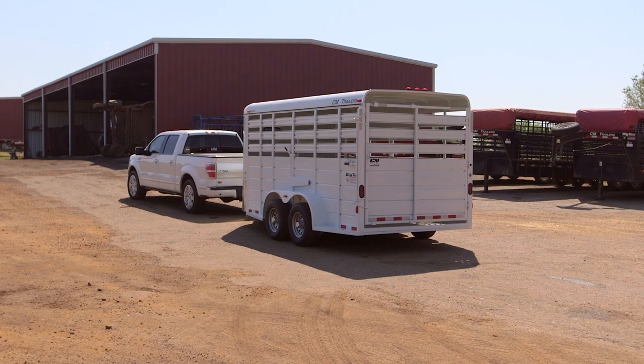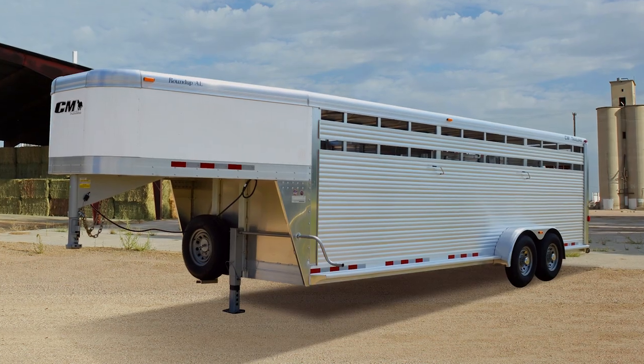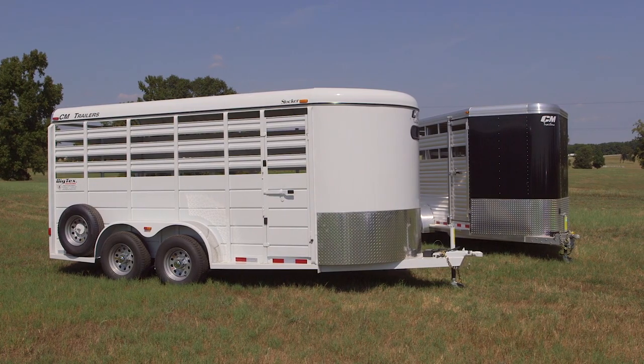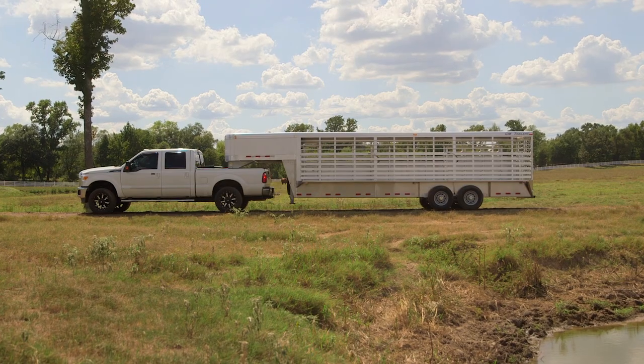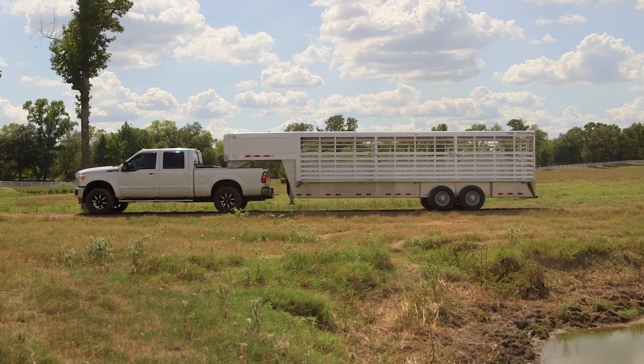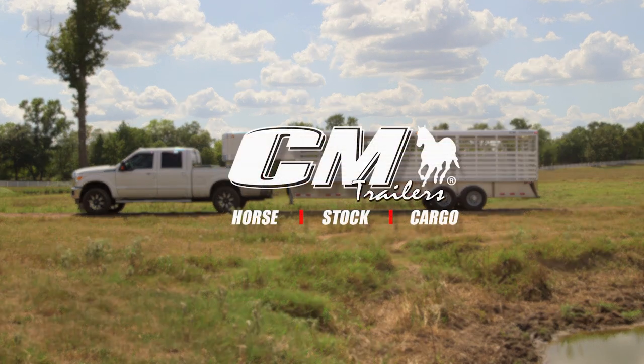From the solidly built steel bumper pull stocker to the aluminum gooseneck Roundup AL, CM Trailers offers a full line of both steel and aluminum trailers. Take a look at CM Trailers and see why CM is America's largest manufacturer of stock trailers. Learn more at cmtrailers.com.